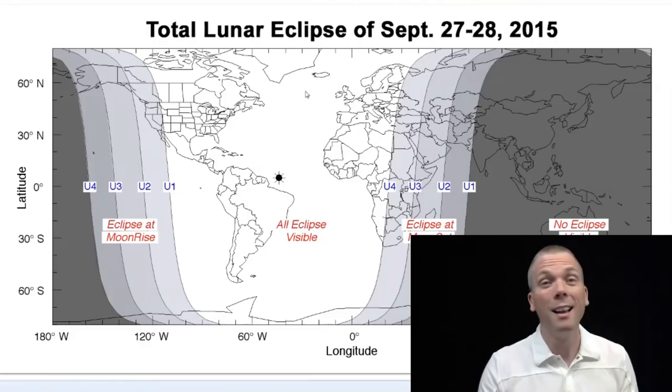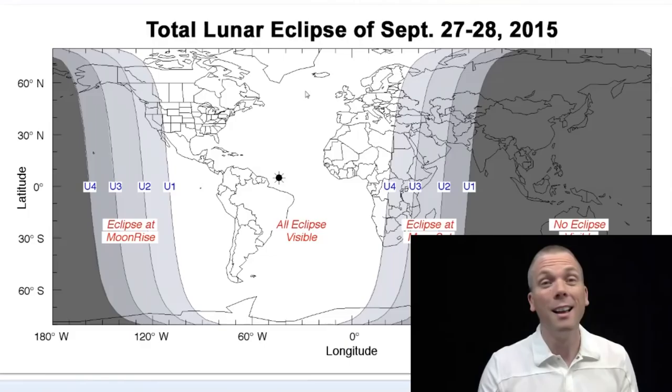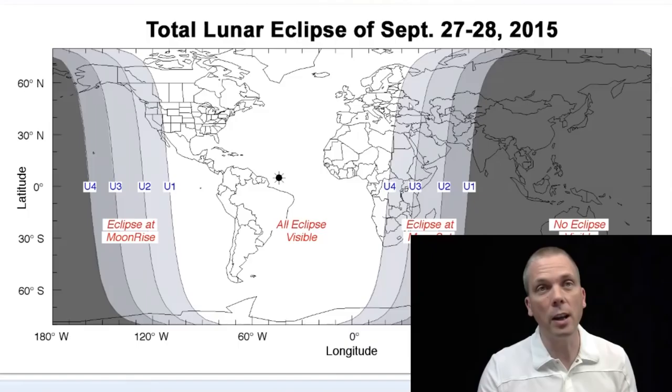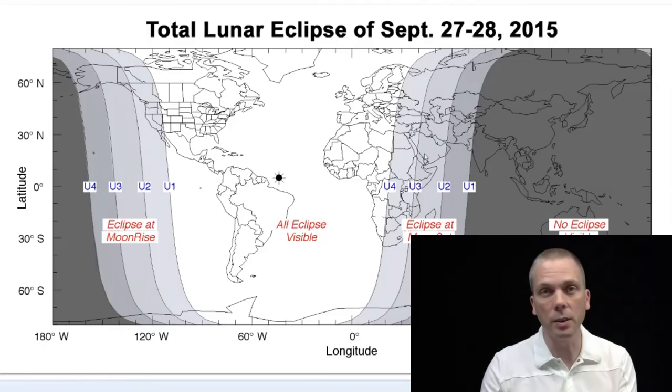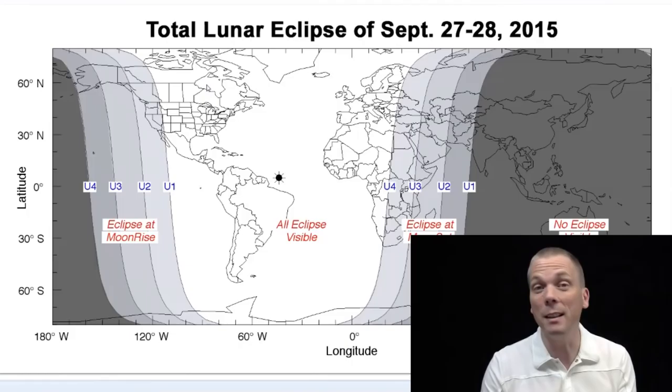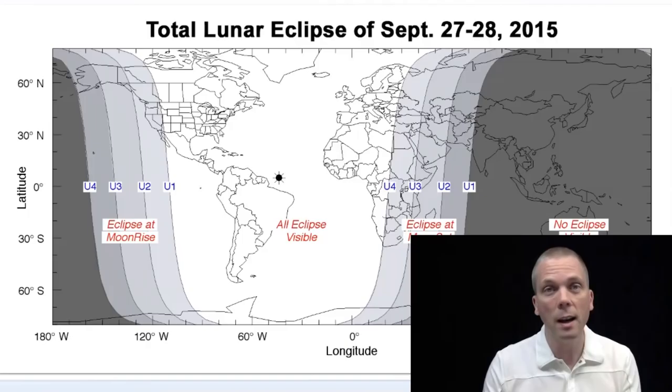Who can see this eclipse? Lots of people — pretty much everyone in North America, everyone in South America, most of Africa and Europe. As you get into Eastern Europe and some Asian countries, that's when you start to lose it, and even Middle Eastern countries start to lose it as well. Apologies to much of Alaska and the Hawaiian Islands — you won't really see much. On this side of the world you'll get the eclipse around moonrise in the evening hours, while in Africa and Europe you'll see it in the morning hours before the moon sets.